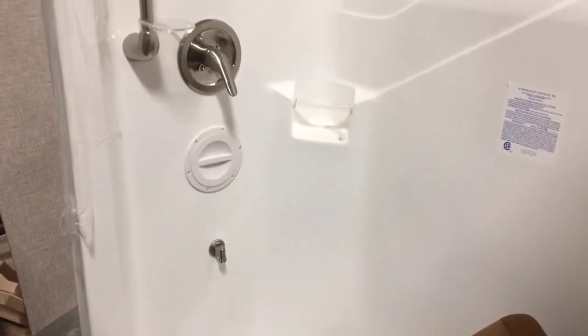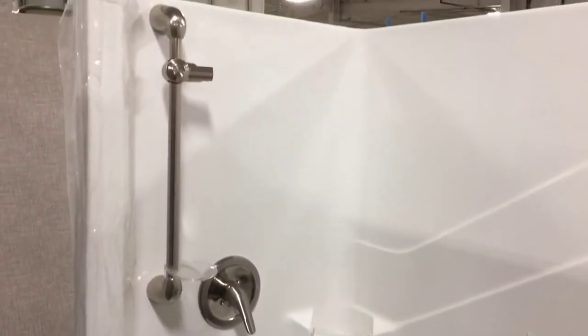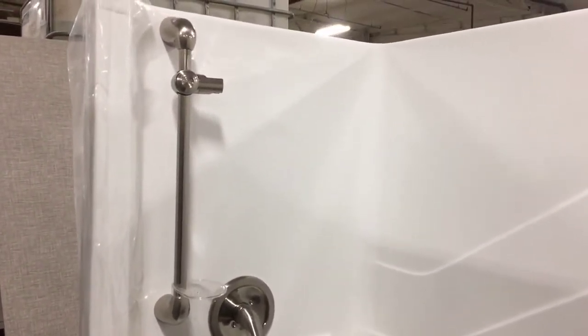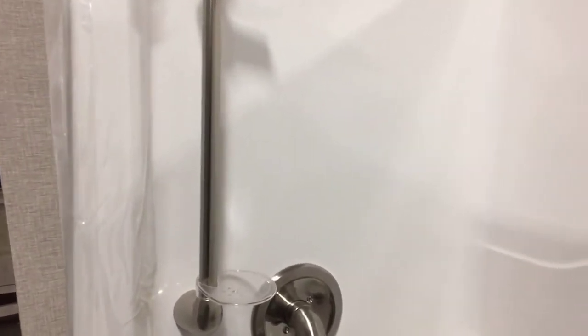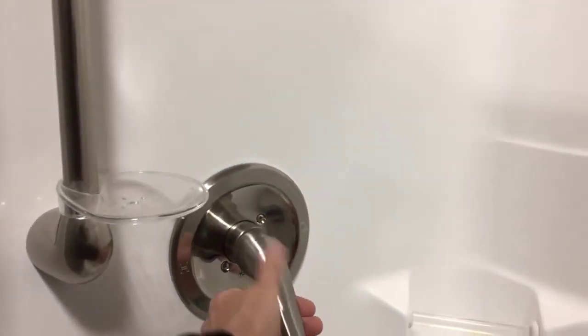Hey everyone, this is Ed Kiefer bringing you another Luxe Highlight. What I'm looking at here is a one-piece fiberglass shower unit. This actually has metal residential style fixtures in it. That's what you get when you get into the luxury fifth wheel class.